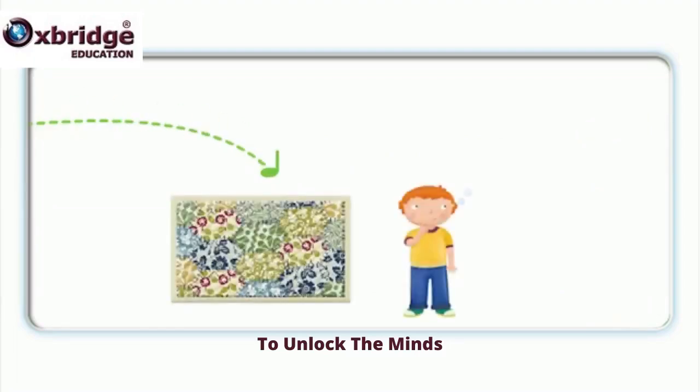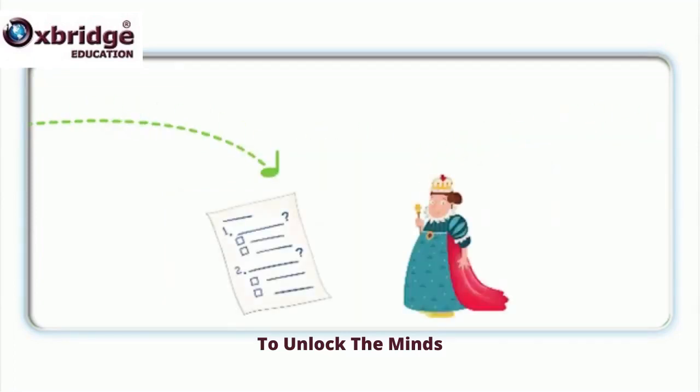Is this a quilt? Is this a question? Is this a quilt? Is this a question? Is this a quiz? Is this a queen? Is this a quiz? Is this a queen?